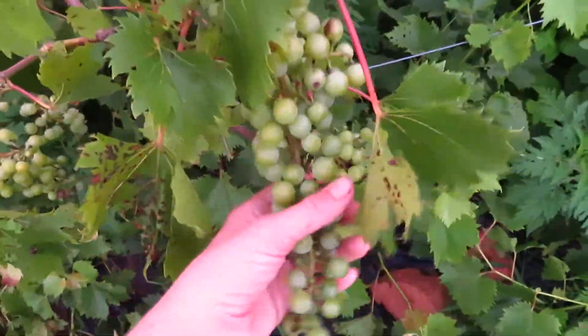Here are the grapes. They're doing pretty good this year. They're getting pretty big. I don't know how many clusters there are, I don't feel like counting right now.